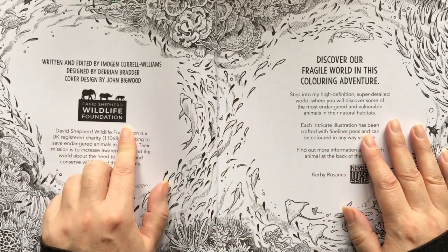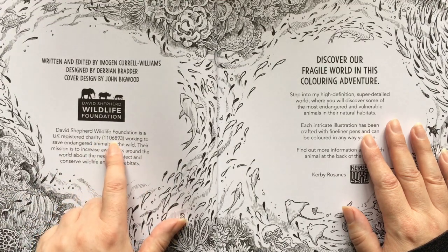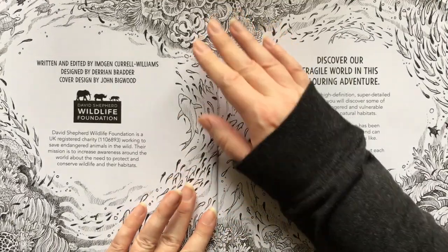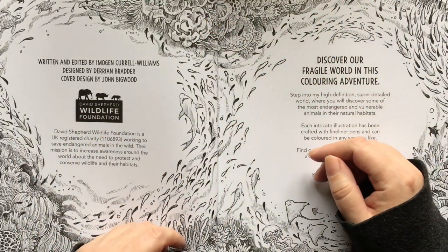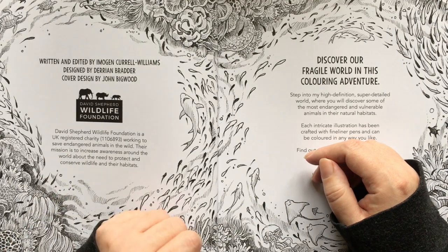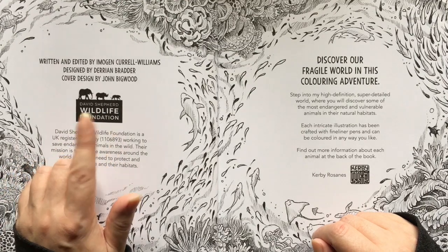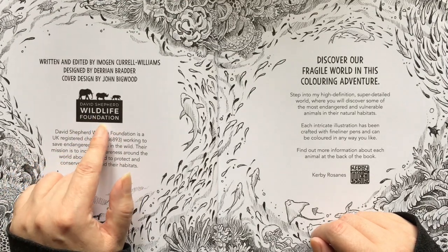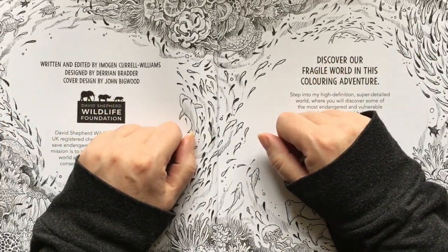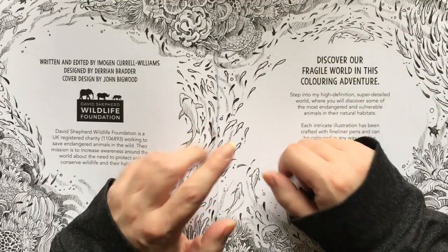Here is the David Shepard Wildlife Foundation — a little bit more about their registered charity number. This is a UK charity. I'm assuming in the US versions there will be a more localized version. Their bid to save endangered animals around the world. It doesn't actually have a link, but I'll have a look and see if I can find one. I'll leave it in the description below, along with where you can buy this book on Amazon and Book Depository.